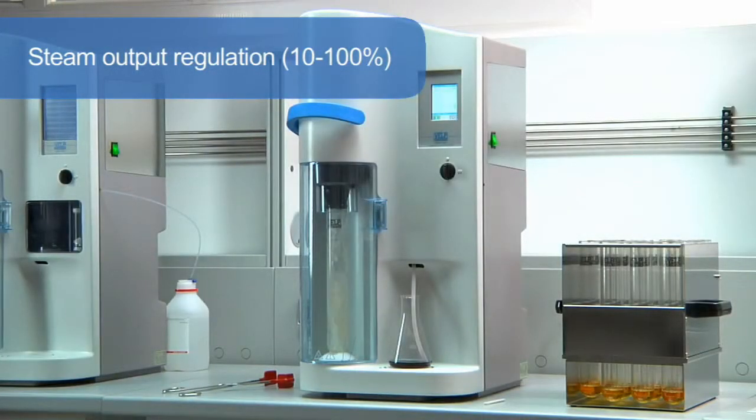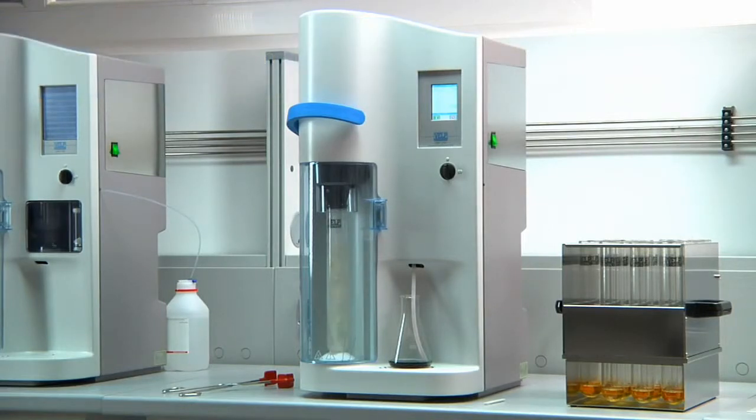Thanks to the steam output regulation, 10 to 100%, the UDK 149 is recommended for many applications including alcohol, volatile acids, phenols, sulphides and TVBN determination.